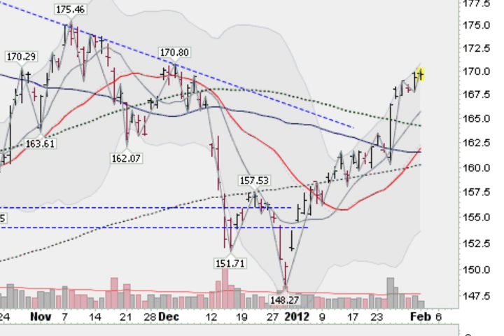This is the GLD, the Gold ETF, and you can see we have been in a great uptrend here since late 2011. We had this big volume, massive up day here, which took us above this blue line, the 50-day moving average, and above this green dotted line, the 100-day moving average. This was last week, and we are following through on that, and you notice that we are riding this gray area up.